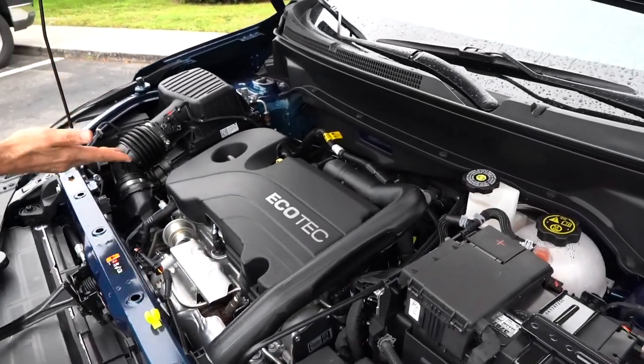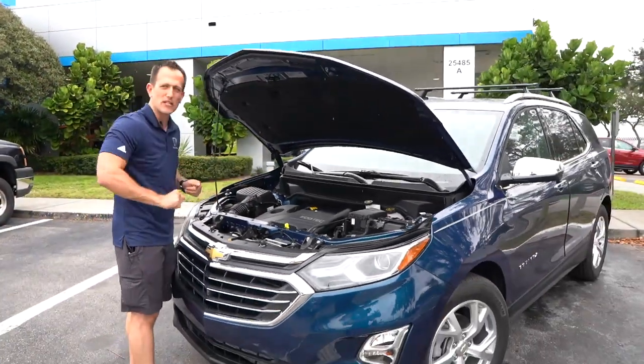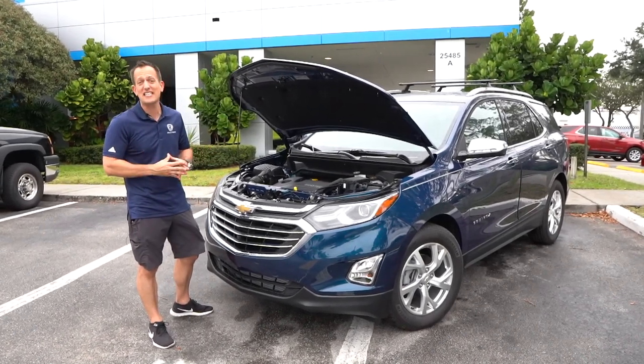The nice thing is when you look underneath the hood, you can clearly see the engine and where the turbocharger is — there's not a bunch of plastic all over the place, which is nice from a car enthusiast standpoint. Why don't we go ahead and fire this Equinox up and see if it makes any sound.